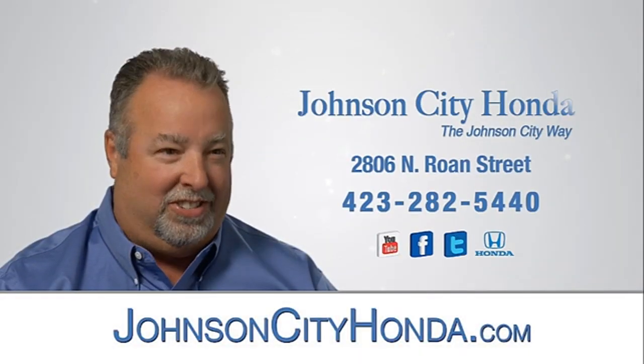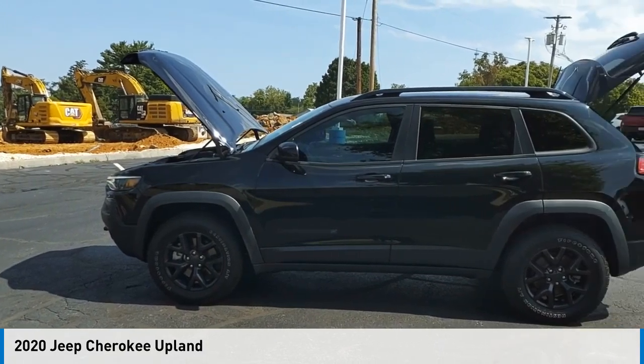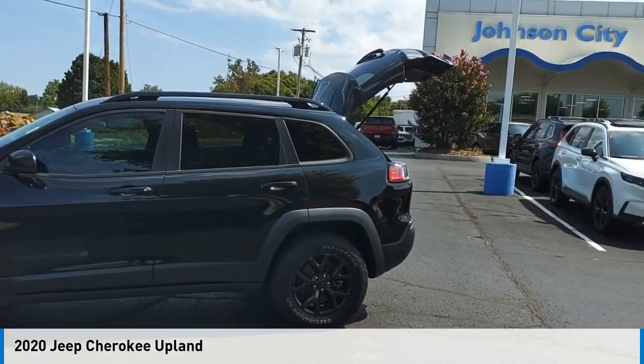John City Honda. Make a great choice today with the 2020 Cherokee.